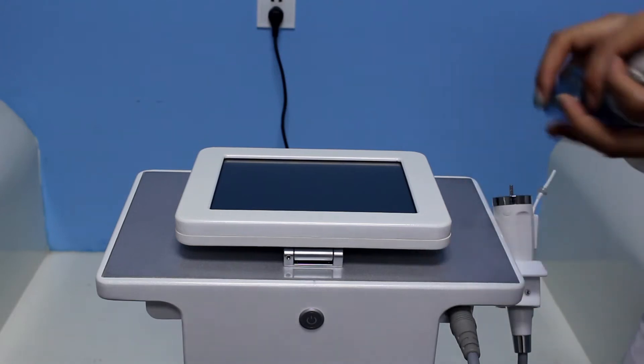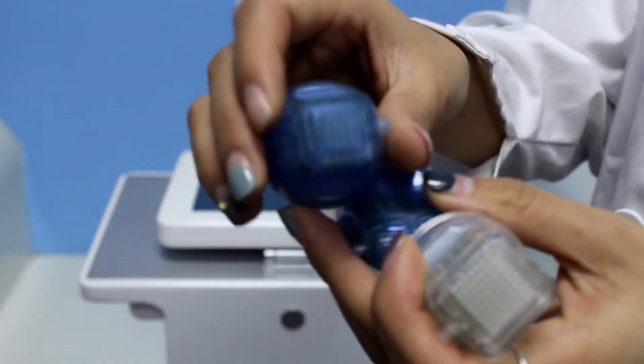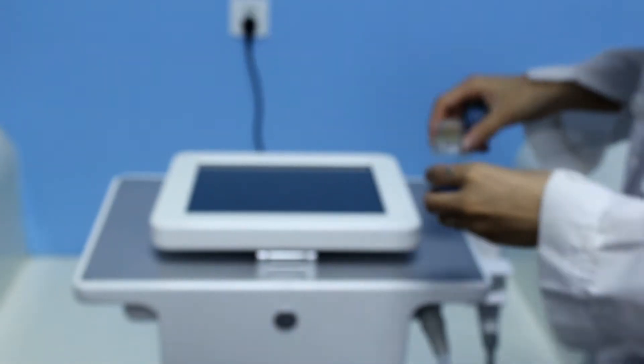This machine is equipped with three tips. This one is 9-piece tips. This one is 25-piece tips. This one is 16-piece holder. And we show how to equip the pin.